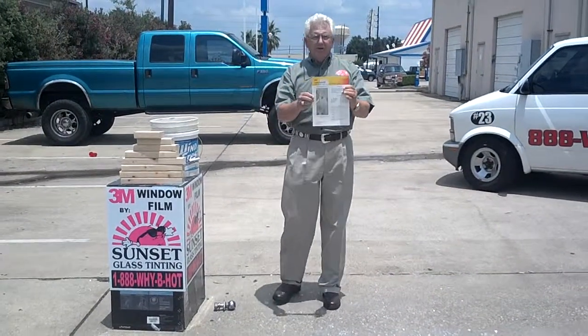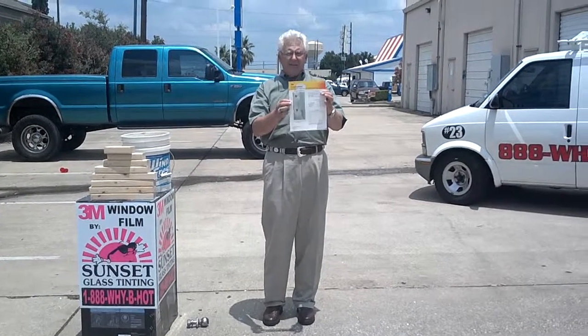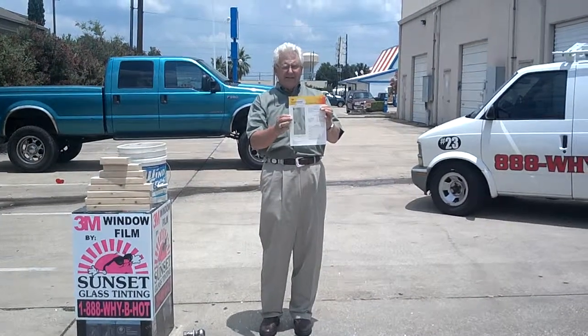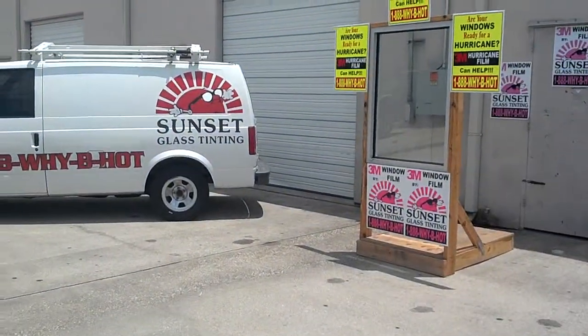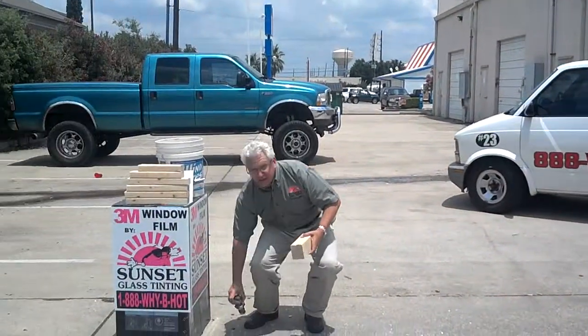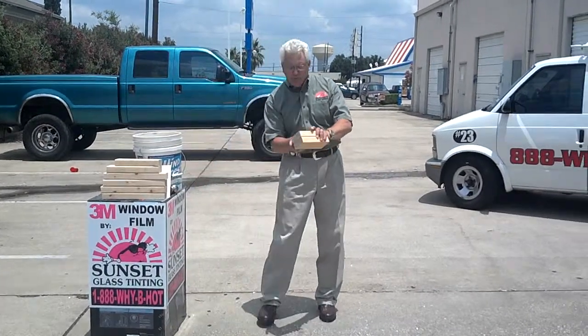This is 3M security film. We put it on regular glass, and it makes the normal glass act a whole lot differently, like the glass in this window. We're going to hit it with two-by-fours, and then a trailer hitch, and then baseballs. You're going to see how it really acts when it's impacted.